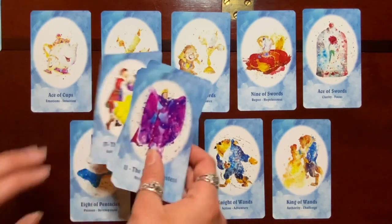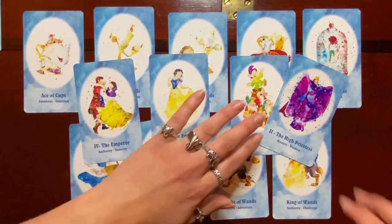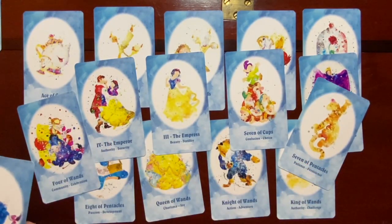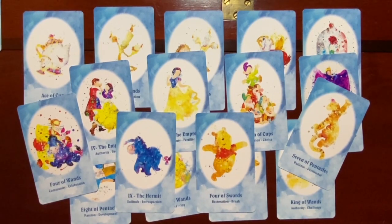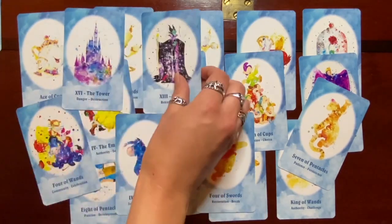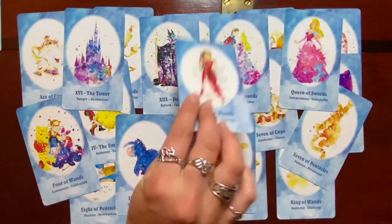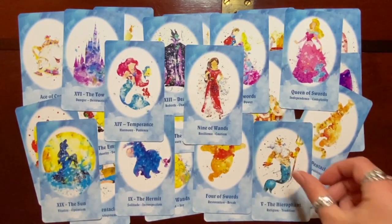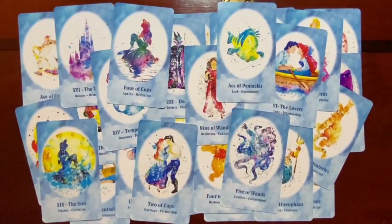The last thing I want to talk about is how this deck reads. I've had a chance to do a number of readings with it. The first three or four didn't come out very favorably for the client, but I got really excellent feedback on all the readings. I found an incredible amount of depth with these cards. As a huge Disney fan who has seen these movies hundreds of times, when these cards show up on my table — especially in positional spreads — I find they speak really, really well.